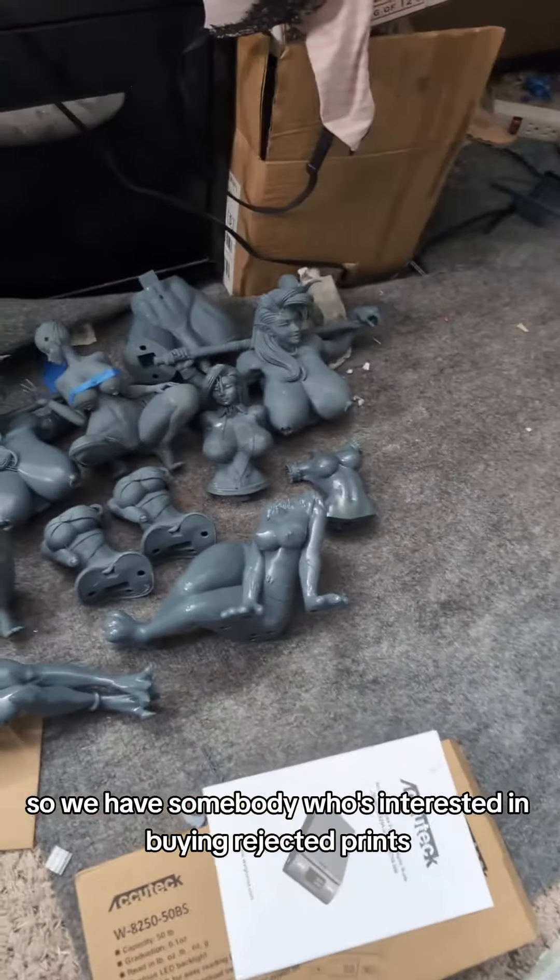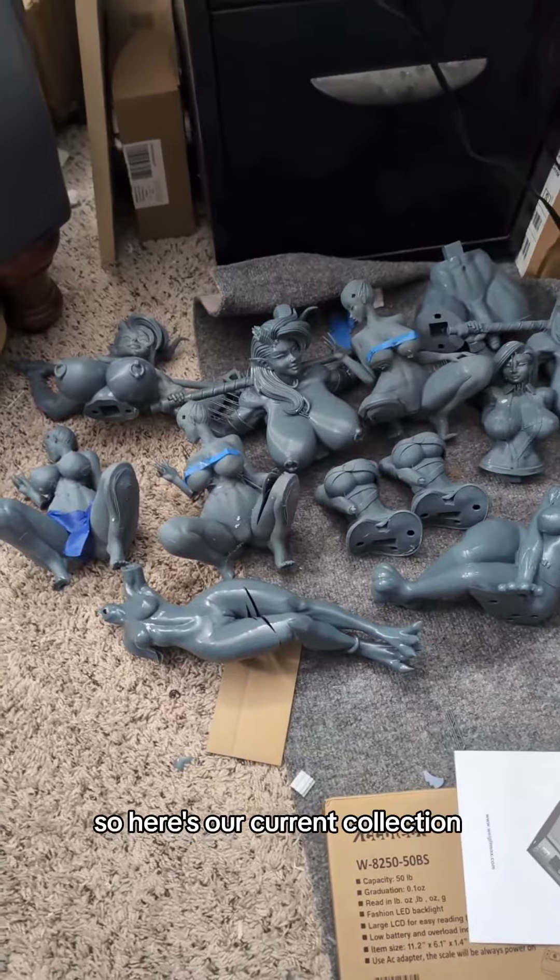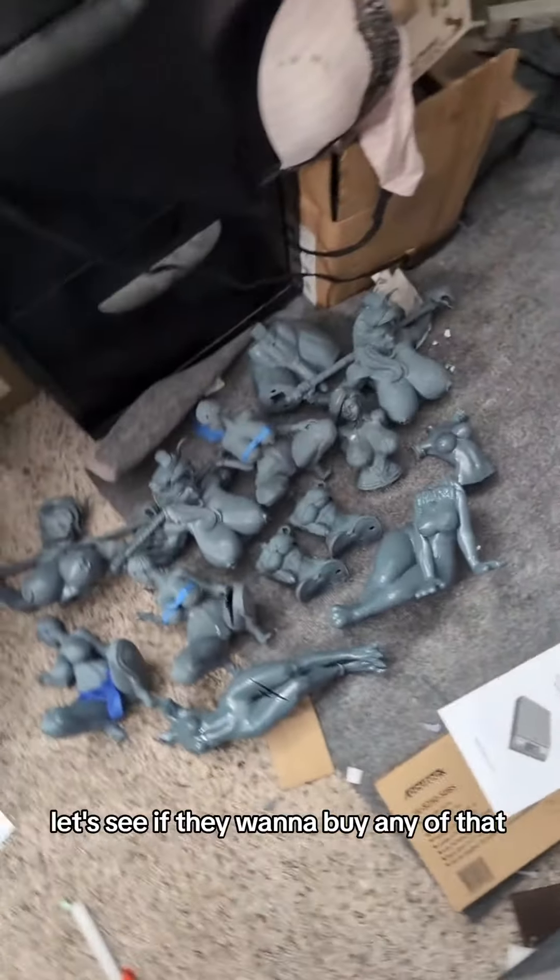So we have somebody who's interested in buying Rejected Prince, so here's our current collection. Let's see if they want to buy any of it.